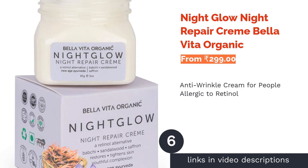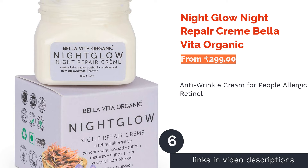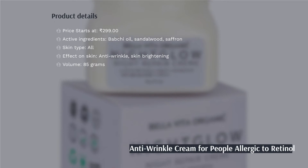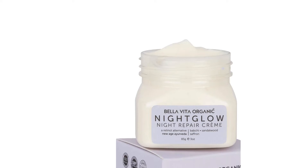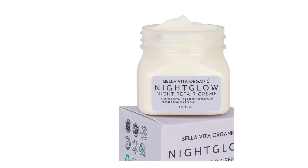The next product is Bella Vita Organic Night Glow Night Repair Creme. If you are not able to reap the anti-aging properties of retinol because you are sensitive to it, try Night Glow Night Repair Creme from Bella Vita Organic. Babchi oil present in the product works to reduce wrinkles and fine lines, while saffron and sandalwood brighten your skin and reduce blemishes and dark spots.